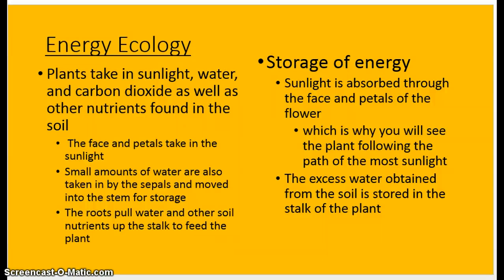Energy ecology — how do sunflowers get their energy? How do they store energy? How do they take in the nutrients they need to grow? Just like other plants, sunflowers take in sunlight, water, and carbon dioxide, as well as other nutrients found in the soil, such as hydrogen and nitrogen. Anything like manure-based nutrients can be found in the soil as well. The face and the petals take in direct sunlight, which is why sunflowers can often be seen facing the sun — it's where they get their name and why they thrive on a lot of sunlight.